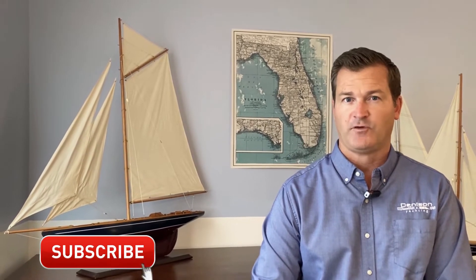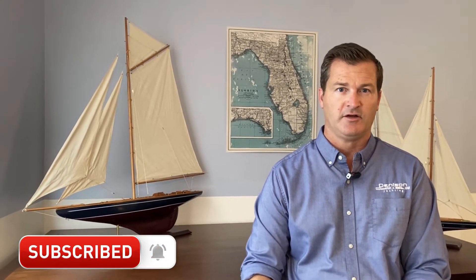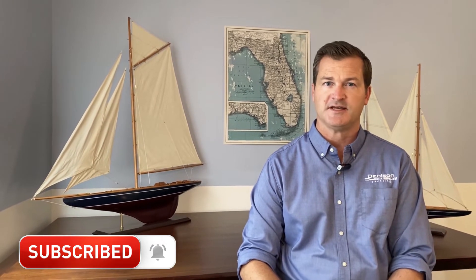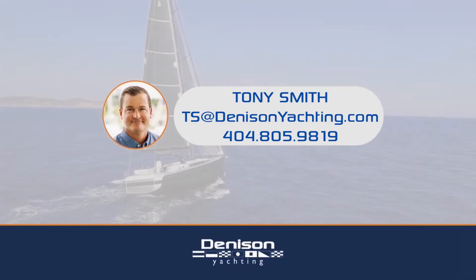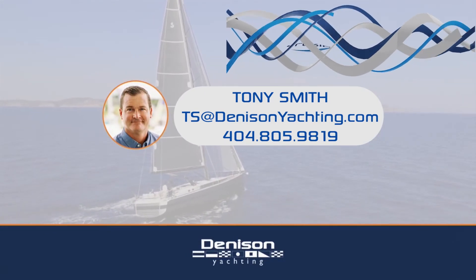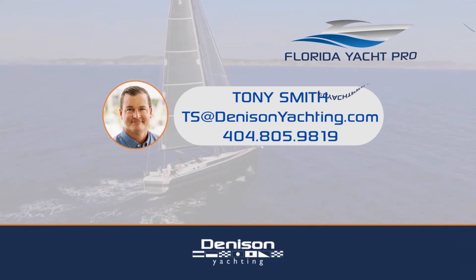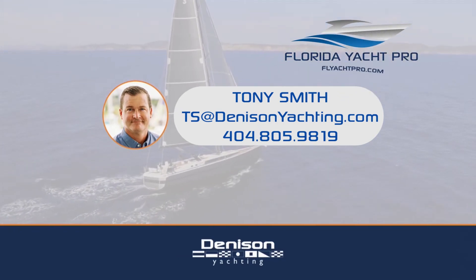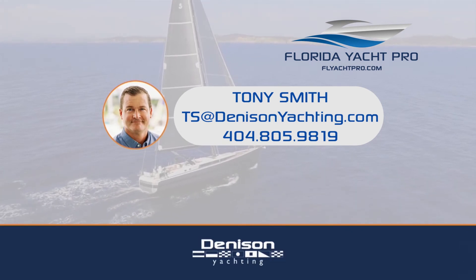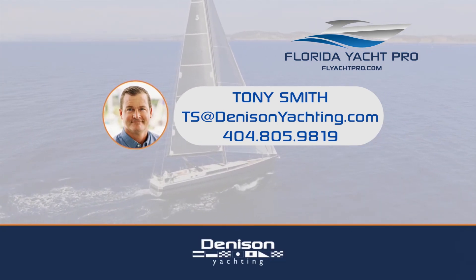We'd love to hear what you think about hydrofoiling electric boats — look forward to seeing your comments. Please ring the bell below and hit the subscribe button for updates. For additional information, email ts@denisonyachting.com or feel free to text at 404-805-9819. Don't forget to like, subscribe, and comment below, and be on the lookout for additional videos.